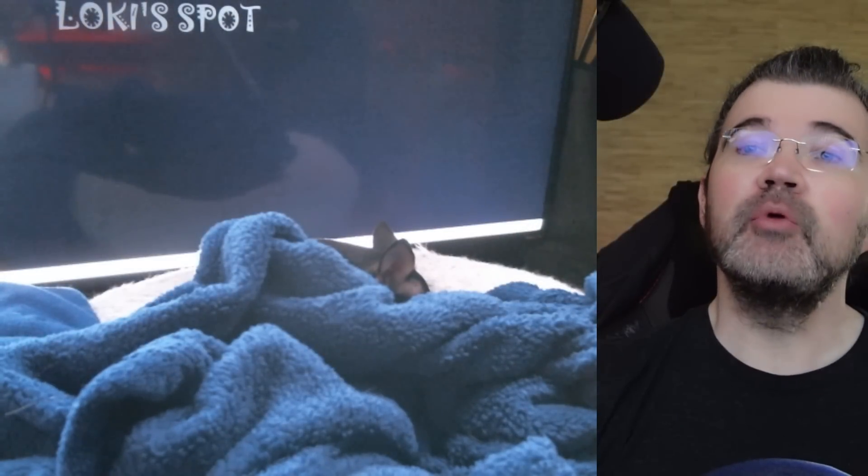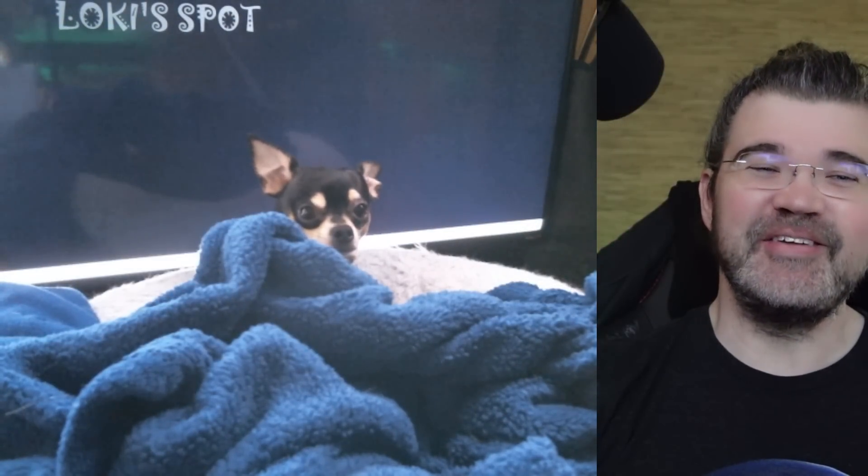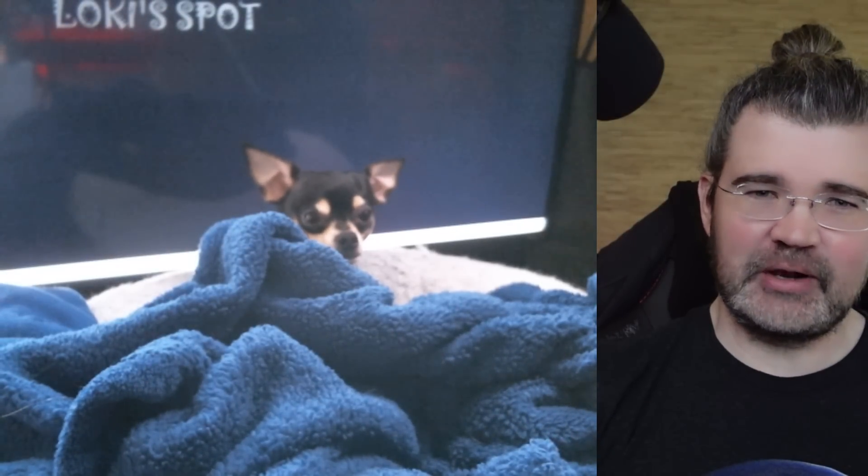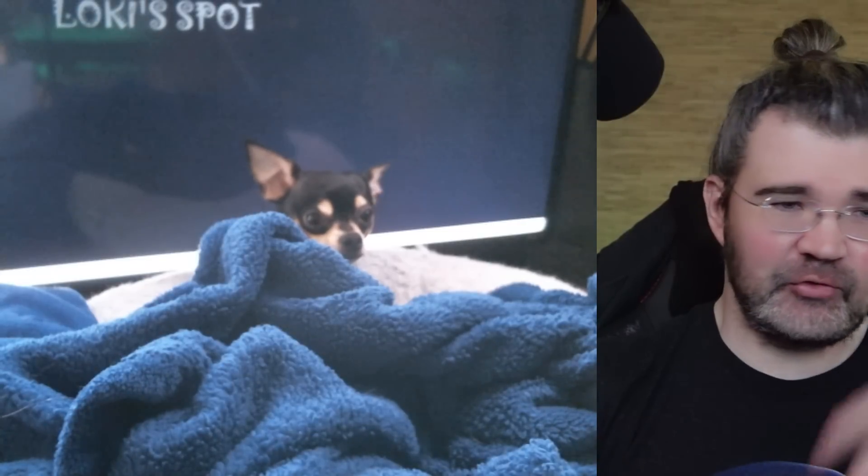Speaking of more the merrier, let's bring in Loki. Good morning, Loki. There he is — there's that little head. Love you. So Loki still hasn't eaten his breakfast. Maybe he will during this video.